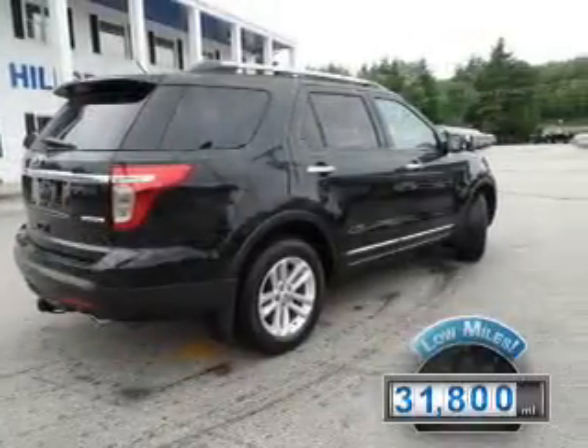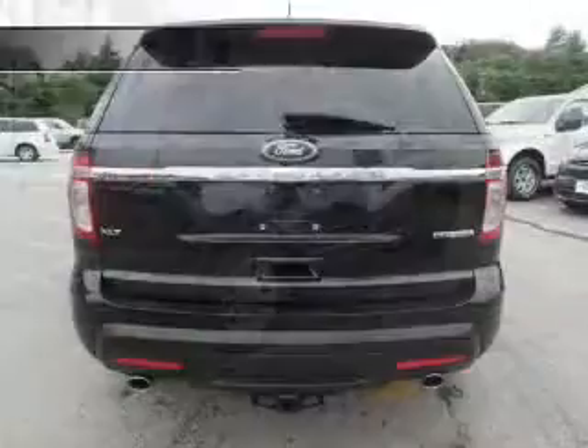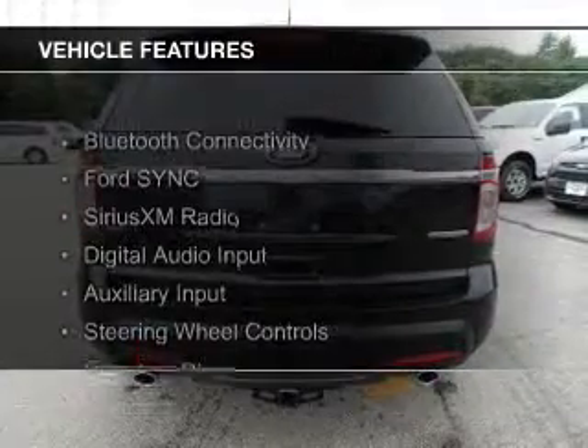With fewer than 35,000 miles, this vehicle has a long road ahead. The features include Bluetooth connectivity,